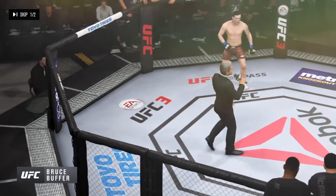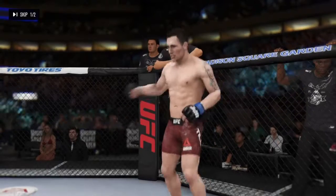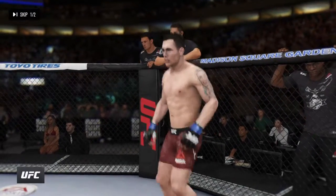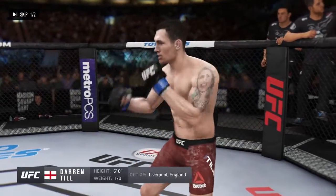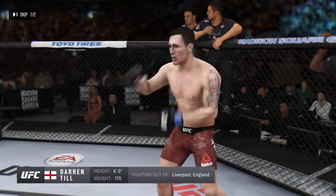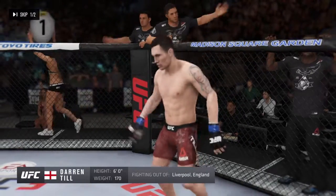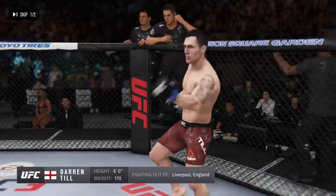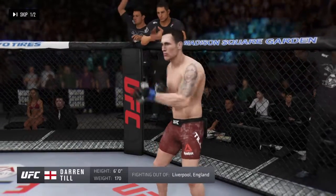Ladies and gentlemen, this fight is three rounds in the UFC welterweight division. Introducing first, fighting out of the blue corner — this man is a really tight kickboxer, holding a professional record of 17 wins, one loss, and one draw. He stands 6'0" tall, weighing in at 170 pounds, fighting out of Liverpool, London — Darren Till!